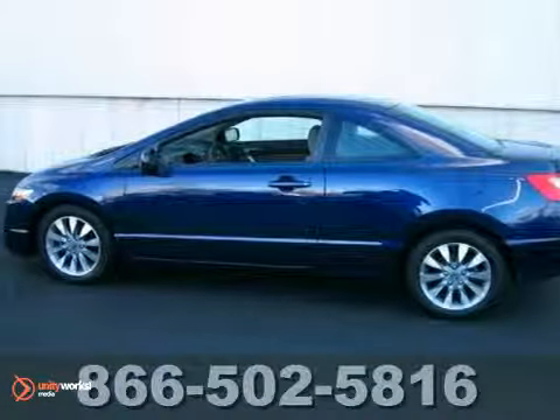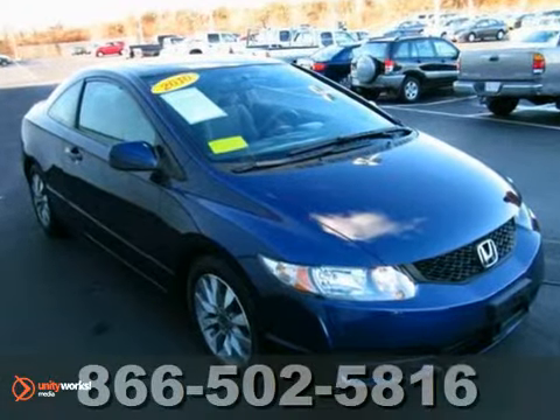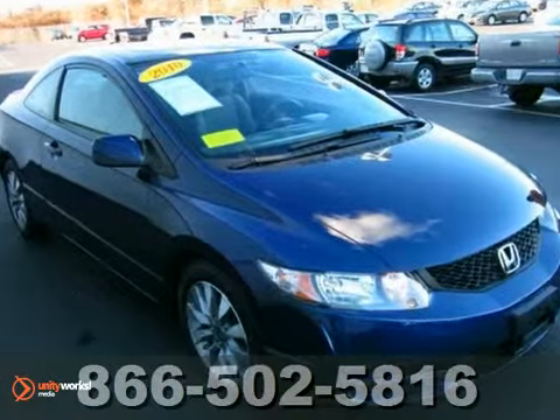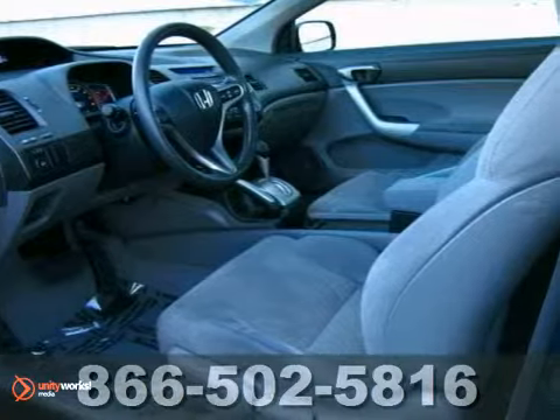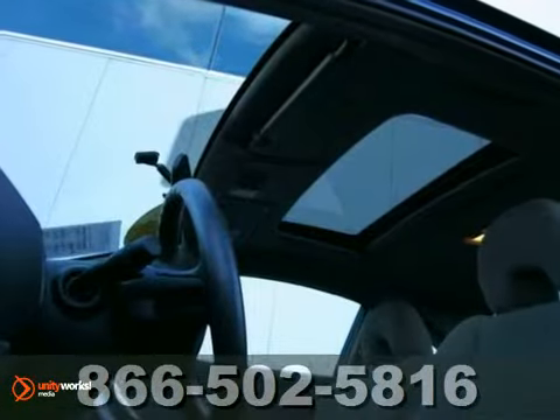This 2010 Honda Civic EX Coupe is equipped with a moonroof, alloy wheels, and side and curtain airbags. This car has style, performance, and personality, and the legendary Honda reliability and dependability.